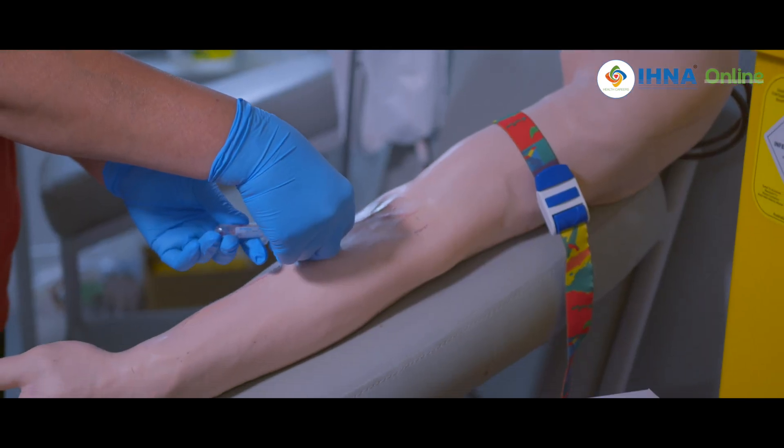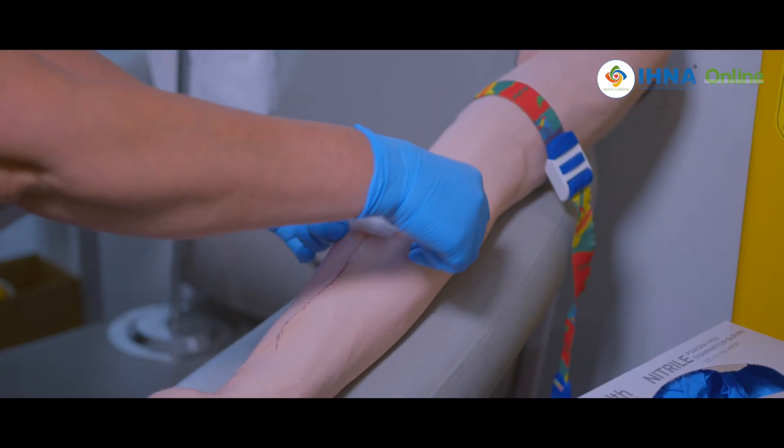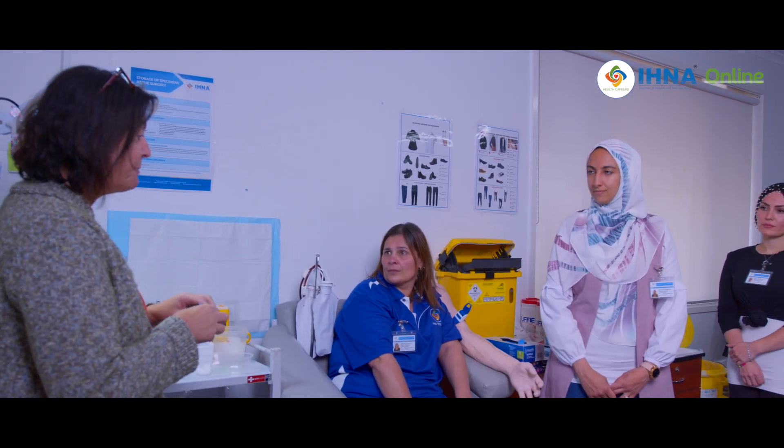We have three main campuses in Melbourne, Victoria — our CBD campus, Heidelberg, and our North Melbourne campus, all fully equipped with all the Pathology equipment that is necessary.